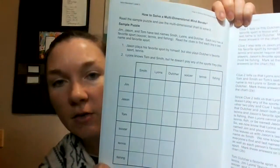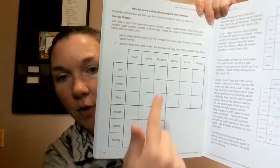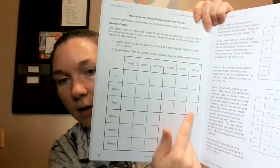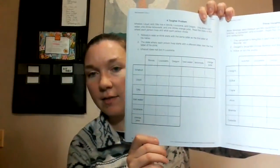Then here towards the back, page 28, it talks about how to solve multidimensional Mindbenders — where you're comparing this grid, and this grid, and this grid. And it'll walk us through how to do that, show us how to fill that out, and then we've got some of those.